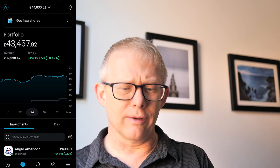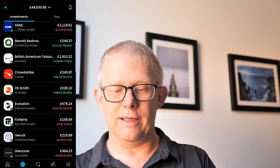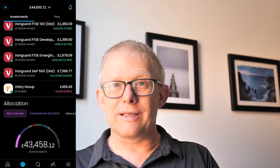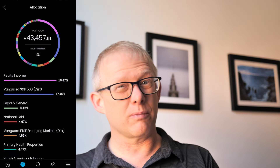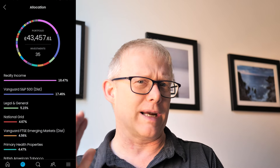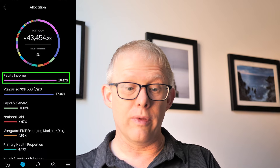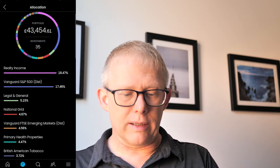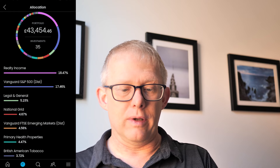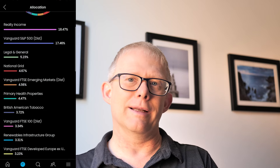Let's have a look at how things are looking. As we sweep through the different investments, you'll see there's a mix of reds and greens. I've got 35 different investments — do you think that's about right, or potentially too many? Or do you just go for that single all-world ETF? My top holding is Realty Income, then I've got VUSA (the Vanguard S&P 500), Legal & General, National Grid, Emerging Markets, and then a whole load of other individual stocks, ETFs, and funds.